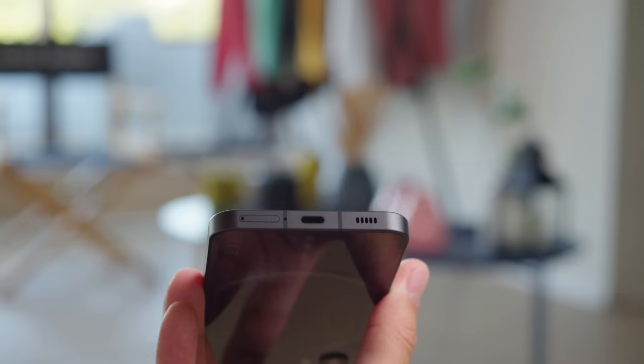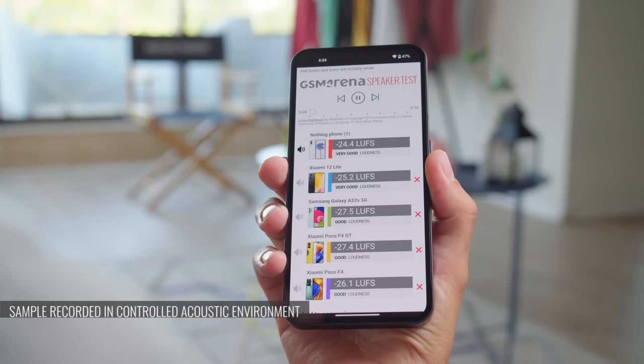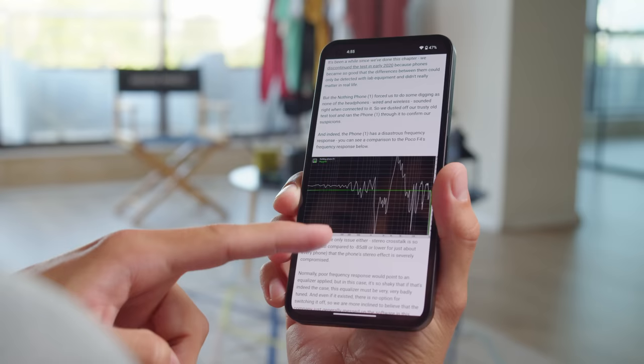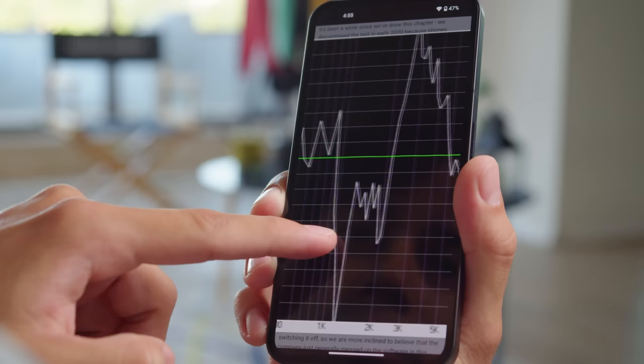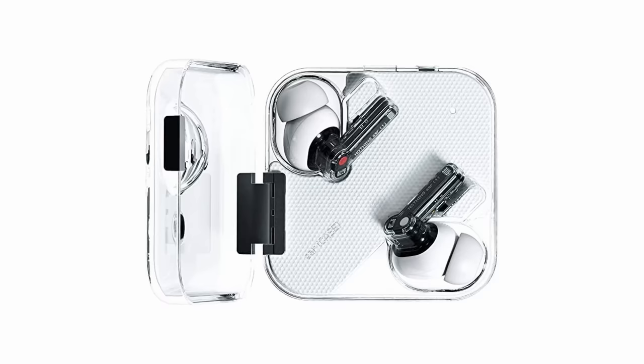The Nothing Phone 1 has a stereo speaker setup with the earpiece doubling as the top one. They earned a score of very good on our loudness test, but the sound quality is just average, with nice highs but weak mids and bass. We also wanted to highlight audio quality through headphones — the Nothing Phone 1 has real problems with frequency response, and it's all over the place regardless of wired or wireless headphones. The crosstalk between channels through wired headphones is probably the worst we've ever measured. We confirmed this on two units on two different continents, so all devices appear to be affected. Hopefully Nothing can fix it through a software update — it's a pretty weird problem for a company whose first product was a pair of earbuds.